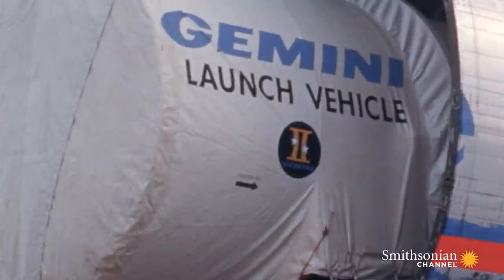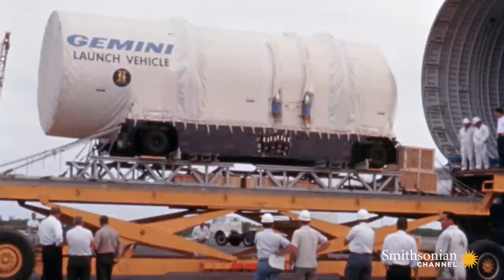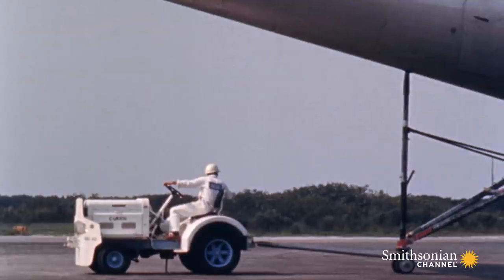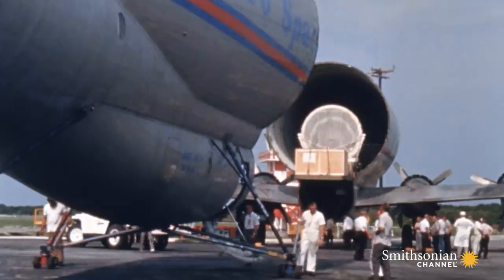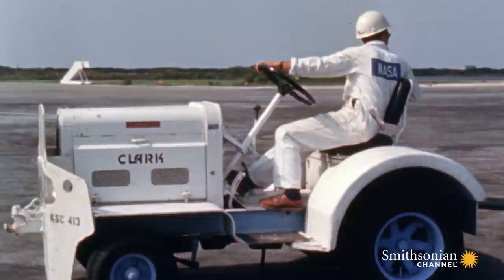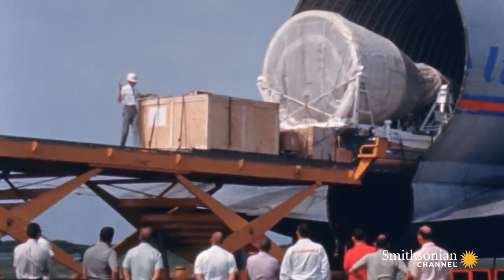First, the stages of a rocket — they'll have to put it together like building blocks. Then, a Gemini capsule. Everything looks right out of a kid's toy box, but this is full-scale.